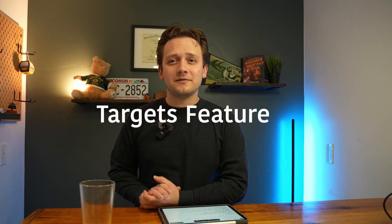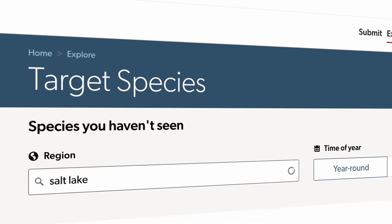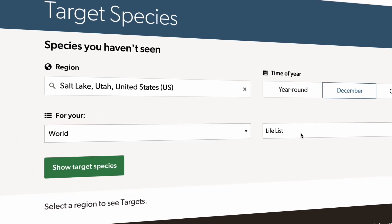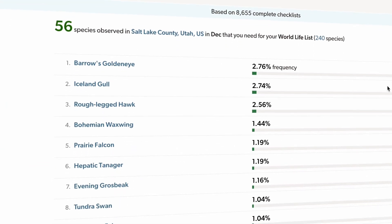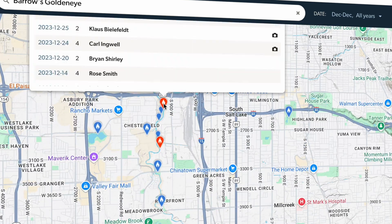One thing I thought was super interesting is the Targets feature — I hadn't known about this before. You can go and search a certain region for species that are very likely to show up. For me, I could put the Salt Lake region in, set it to December, and check what species are more likely to show up that I don't yet have on my World Life list. It also gives you a little map link to each of the species so you can see spots where they've been reported previously. I'm definitely going to be using that in the future.